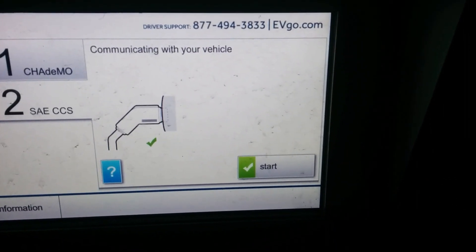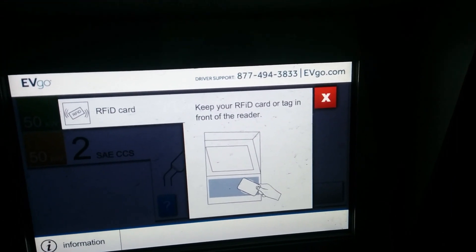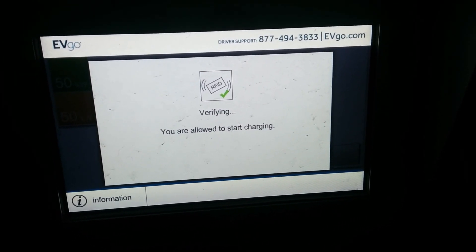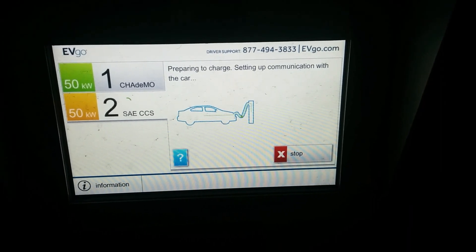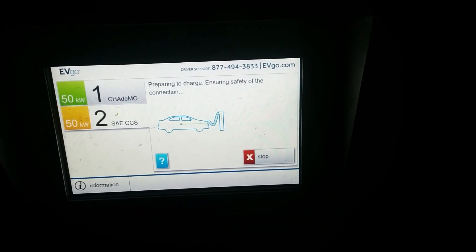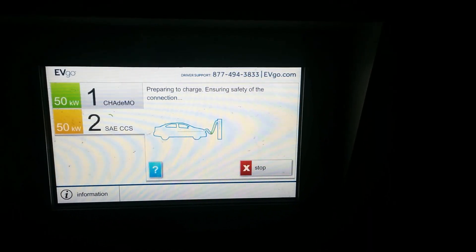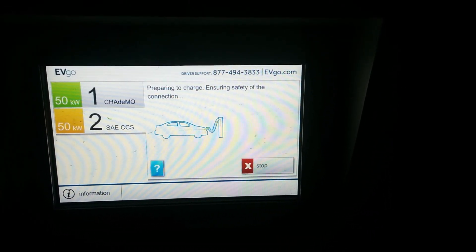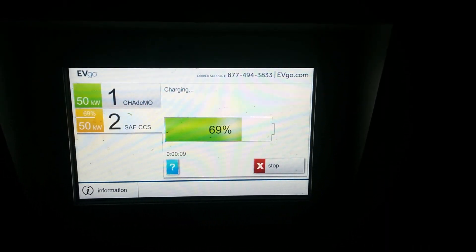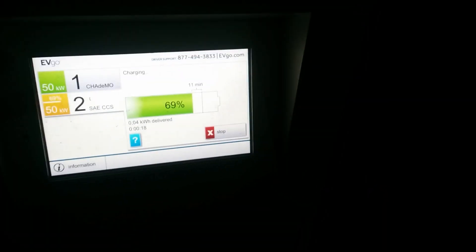Alright guys, this is weird. It might be that they've used the same setup for the BMW i3 as they have for others. So it's almost as though they're just stopping the charge at 30 minutes regardless. Just so you know, I'm a card-carrying, paying member — I don't get any of the free perks like the Leaf or BMW vehicles get. I hope EVgo didn't try and make a quick way of cutting off the free charges by limiting it to 30 minutes for all users.